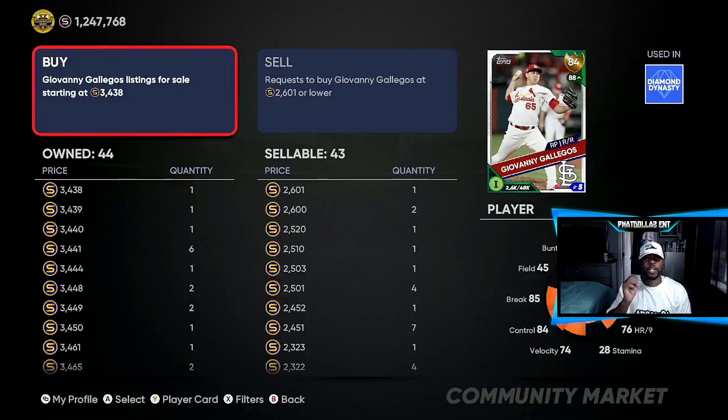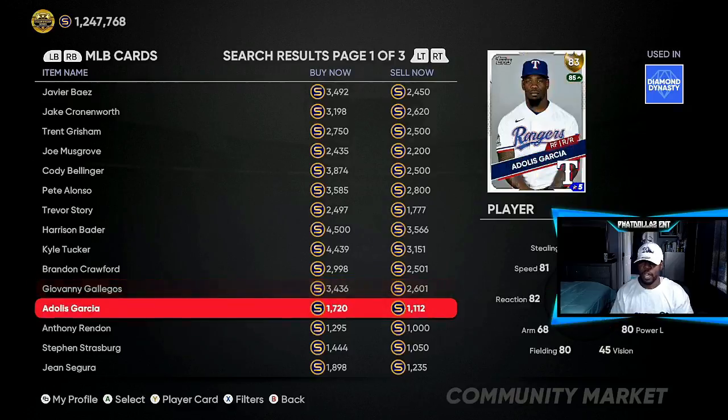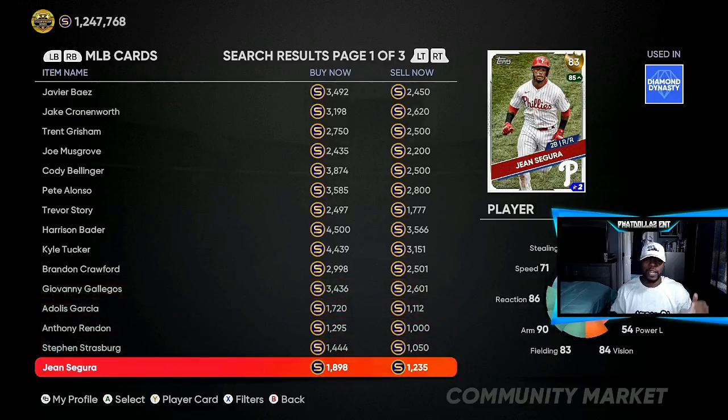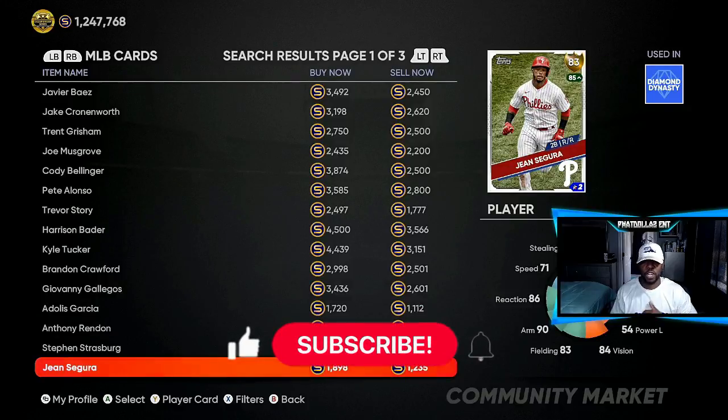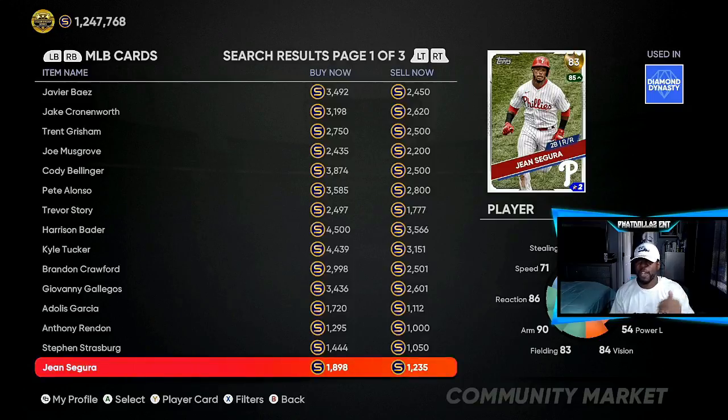You don't have to wait until the day of the roster update — I'm giving you cards to go after off of hype. Segura is another one. He gets up to about 3,000, hovering around 3,000 to 3,300. You're getting him for 1,235 — that's a 1,700 to 1,800 gap. When the taxes come off it's only about 100 more, so you're making about 1,600 to 1,700 stubs per investment.